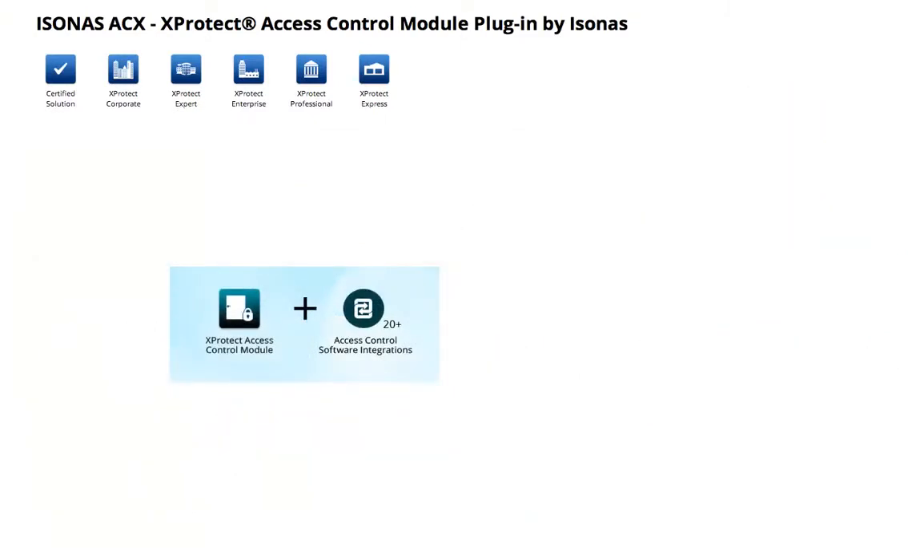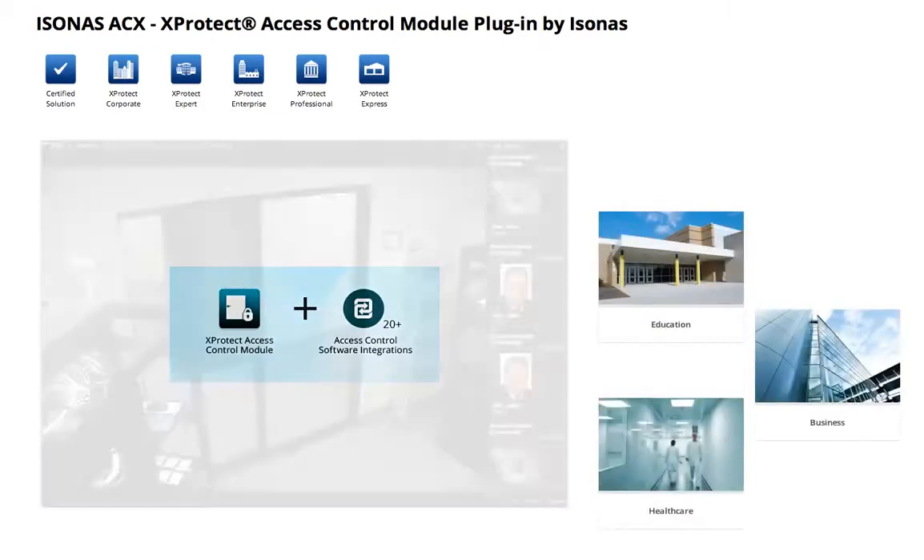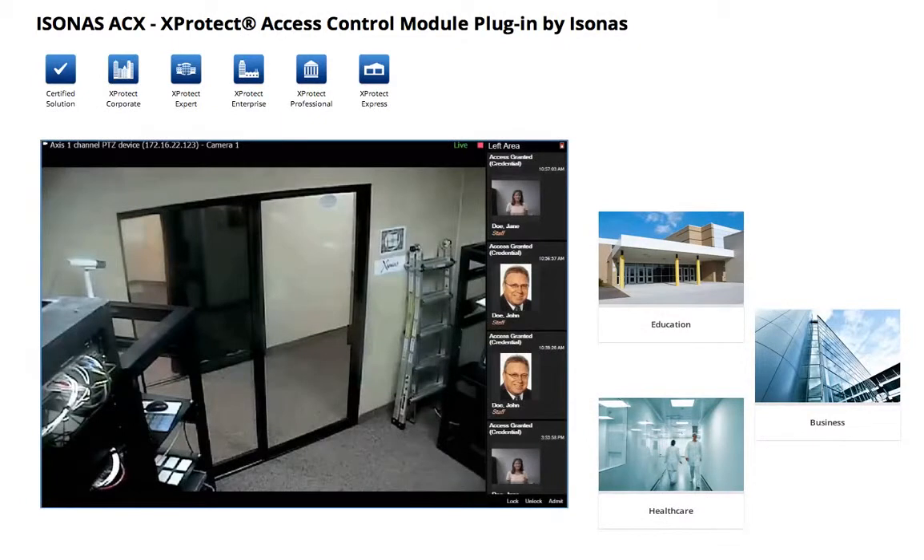Integrating this technology with Milestone's XProtect video management software enables total flexibility for customers in a variety of applications. The integration with the XProtect Smart Client allows for control of both systems through one user interface. Let's take a look at some of the functionality gained by combining these two systems together.